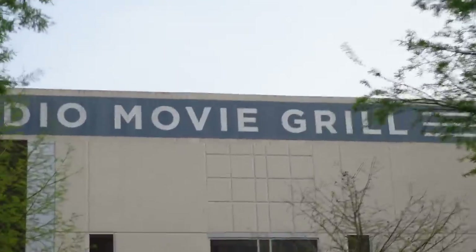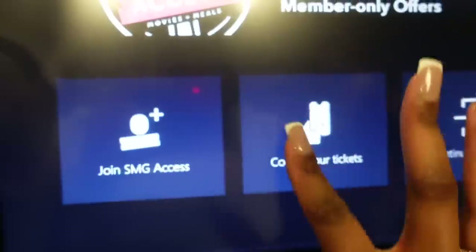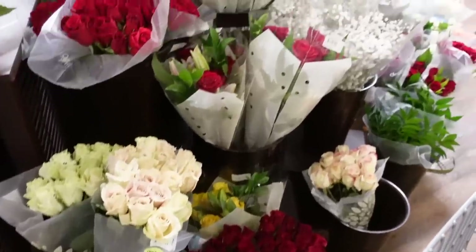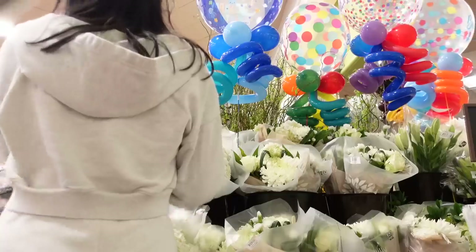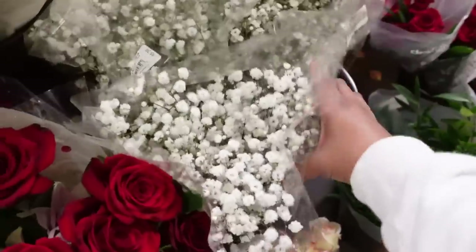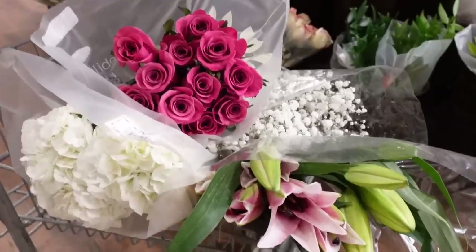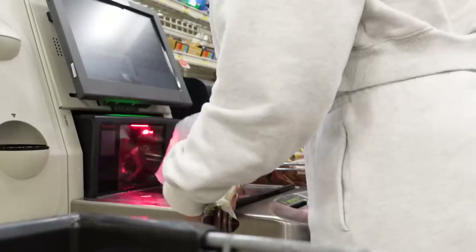I bought my ticket online so I just had to scan the barcode. I had to run to the bathroom to take my jacket off because I was sweating — I get really anxious and it was hot outside in a whole tracksuit. I sat down, ordered some cheesy bread and a drink, and enjoyed the movie. Afterwards I headed to the store to treat myself to some flowers. I love making floral arrangements now — they make my house smell really nice and brighten my mood every time I see them.